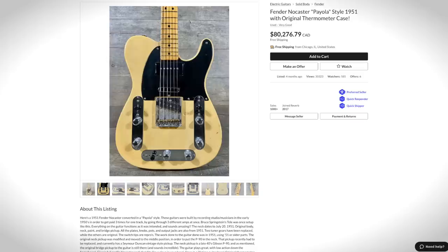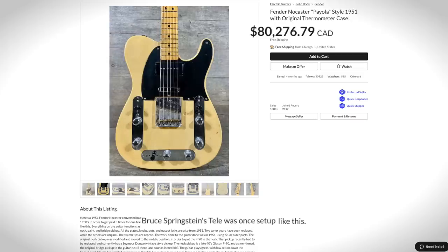I guess that's kind of a cool idea. It's still completely horrible looking. And for $80,000, I'm going to need a better pitch than 'Bruce Springsteen's guitar was once set up like this.' What do I care if the guy doing Klezmer covers of Born in the USA had a guitar like this one?